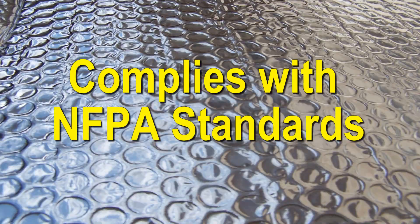Therefore, NEMA plans to perform additional testing on these types of products. Our foil complies with NFPA standards.